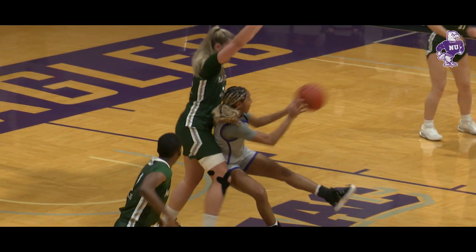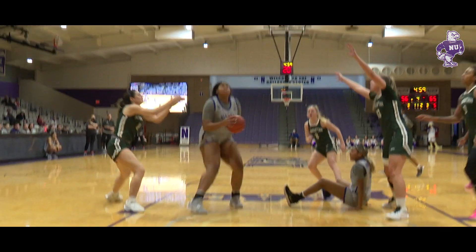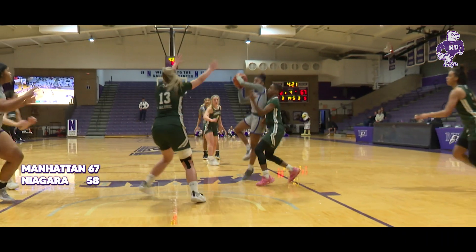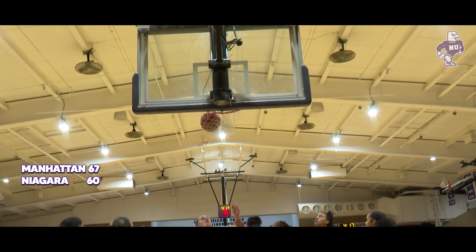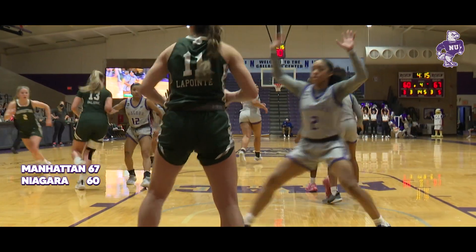Parker working off the screen, picks up the dribble, dishes to Falcone off the glass and in for two more. Kicks in the paint, lets it go, can't get it to roll — Falcone emerges with it and puts it in for two more.